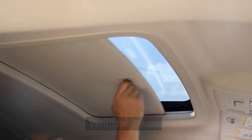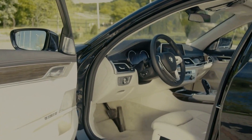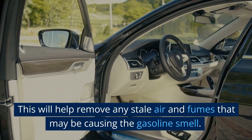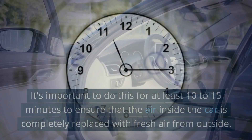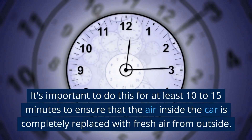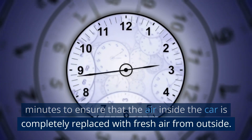Ventilate the car. Open all the windows and doors to let fresh air circulate through the car. This will help remove any stale air and fumes that may be causing the gasoline smell. It's important to do this for at least 10 to 15 minutes to ensure that the air inside the car is completely replaced with fresh air from outside.